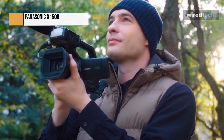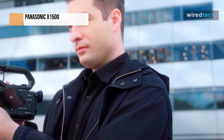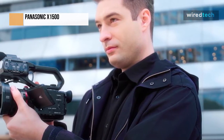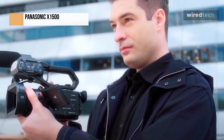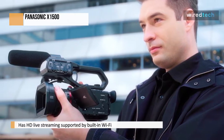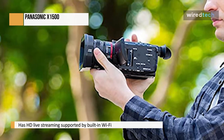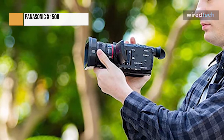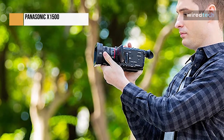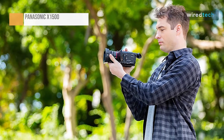4K at 60p is captured by the 1/2.5-inch sensor. Depending on your taste, there are a few different ways to operate the HC-X1500 ergonomically. When utilizing manual focus, one of the two front rings controls the focus, while the other can handle a wide range of settings, including zoom. In addition, the autofocus is excellent and does a good job tracking faces. The HC-X1500 lens zooms out to a wide 25mm, perfect whether you're up close and personal with your interview subject or shooting dramatic landscape footage.